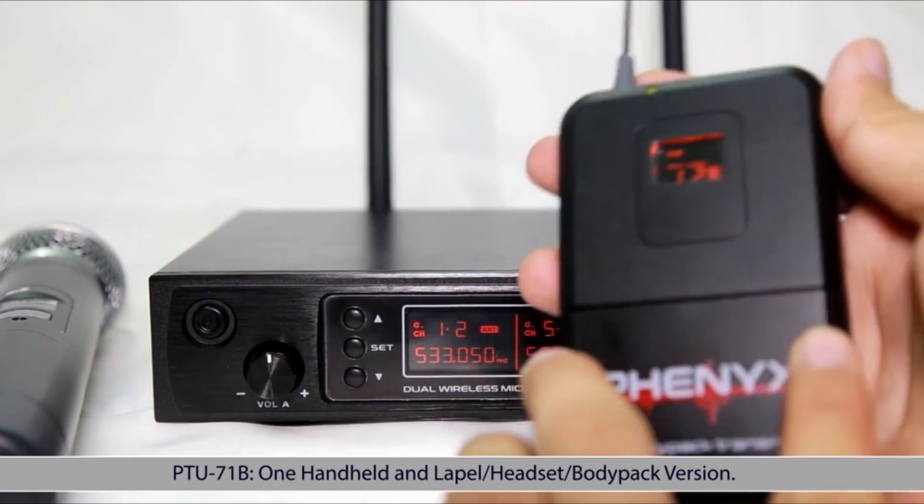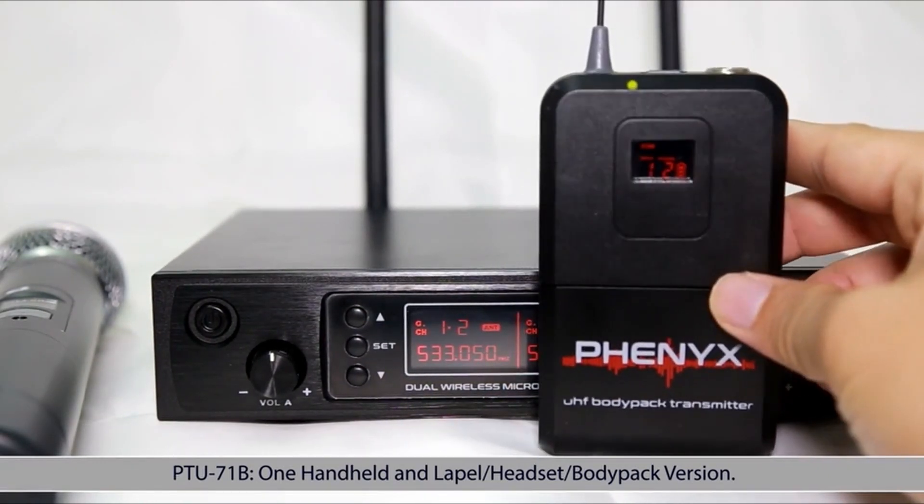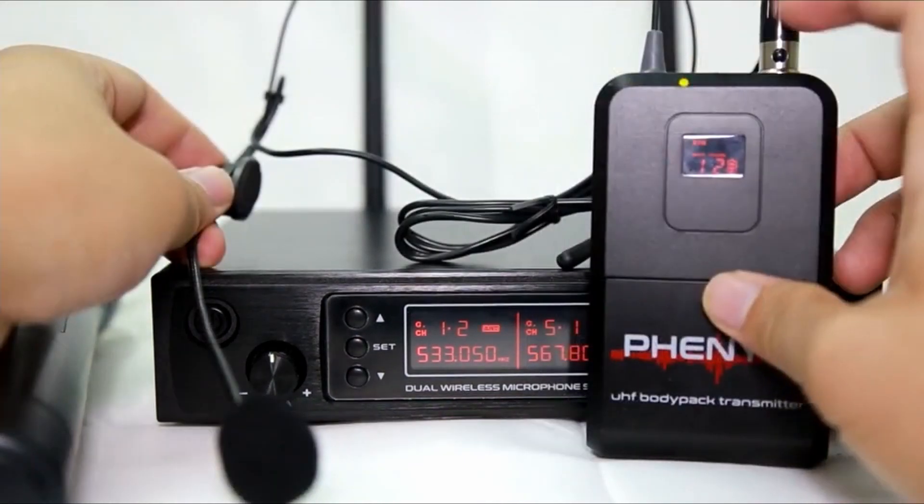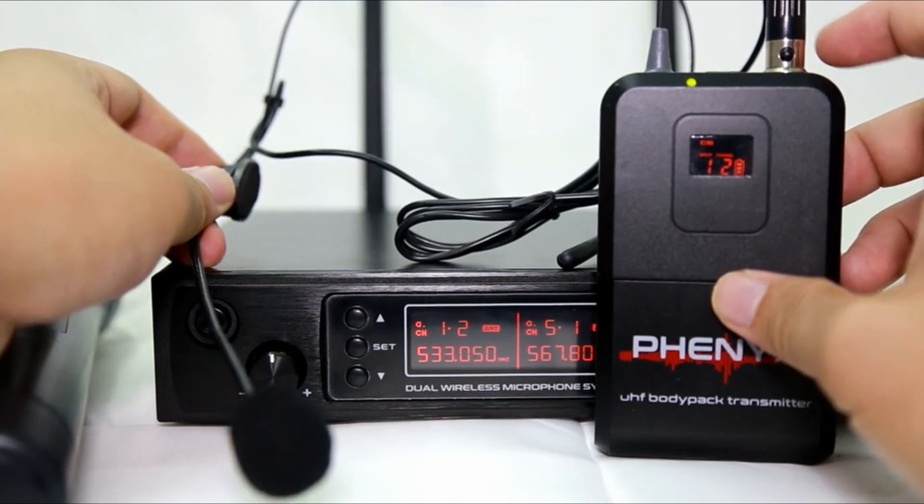At its affordable price, the Fenix Pro PTU71 is a no-fuss mic system. It's a great option for beginners or for those who are looking for a wireless mic system that's intuitive to use.